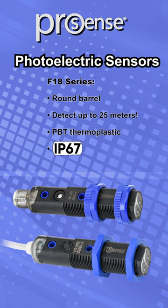These ProSense F18 series 18mm round barrel sensors can detect up to distances of 25 meters. They are made of rugged PBT thermoplastic housings and have an IP67 protection rating.